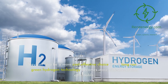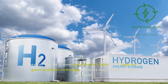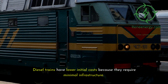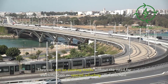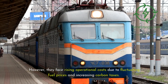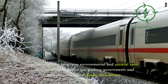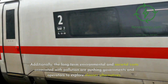Hydrogen trains can also be a more cost-effective choice in the long run as green hydrogen technology becomes more widespread and affordable. Diesel trains have lower initial costs because they require minimal infrastructure and can run on existing tracks without the need for electrification or special refueling infrastructure. However, they face rising operational costs due to fluctuating fuel prices and increasing carbon taxes, and the long-term environmental and societal costs associated with pollution are pushing governments and operators to explore cleaner alternatives.